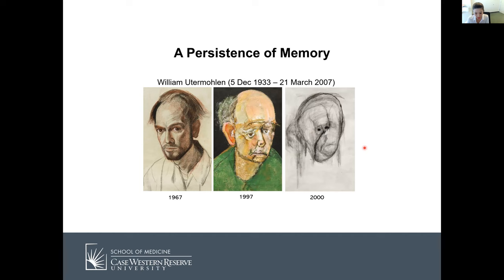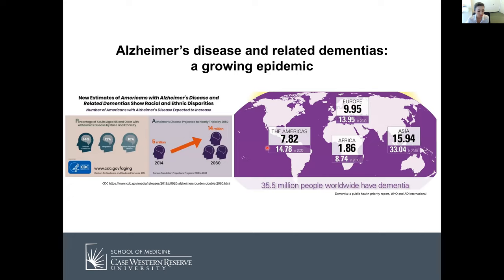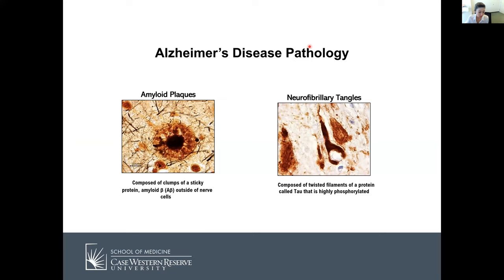Alzheimer's disease is the most common dementia and it is a growing epidemic across the world, and yet there is no approved disease-modifying treatment available. Alzheimer's disease has two major pathological hallmarks: amyloid plaques and neurofibrillary tangles. Amyloid plaques are the accumulation of the protein called amyloid beta, and neurofibrillary tangles are the accumulation of hyperphosphorylated tau. Today my talk is going to be mainly focused on neurofibrillary tangles.